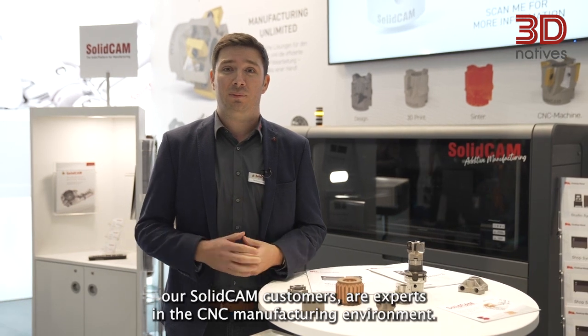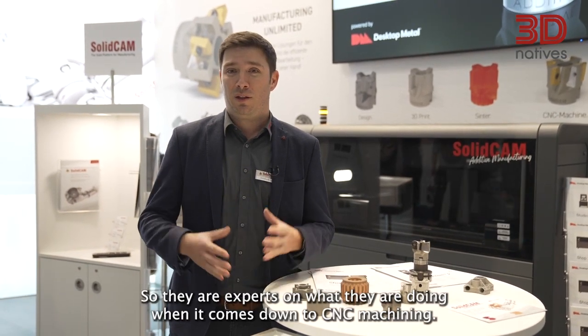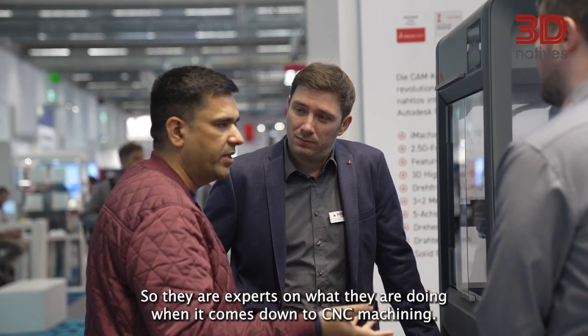Our customers — our SolidCAM customers — are experts in the CNC manufacturing environment. They are experts in what they are doing when it comes down to CNC machining.